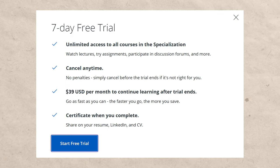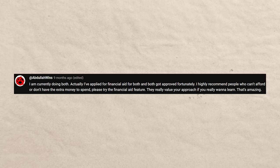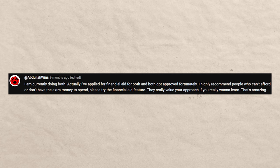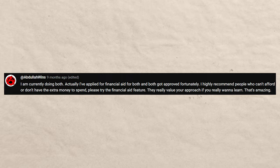On top of that, there is a seven-day free trial, so you can try out Coursera without paying. And if you can't afford the monthly fee, there are scholarships and financial aid opportunities available. You can apply for financial aid and a lot of people end up getting it. One commenter said they applied for financial aid for both IBM and Google certificates and got approved, highly recommending it for people who can't afford or don't have extra money to spend.